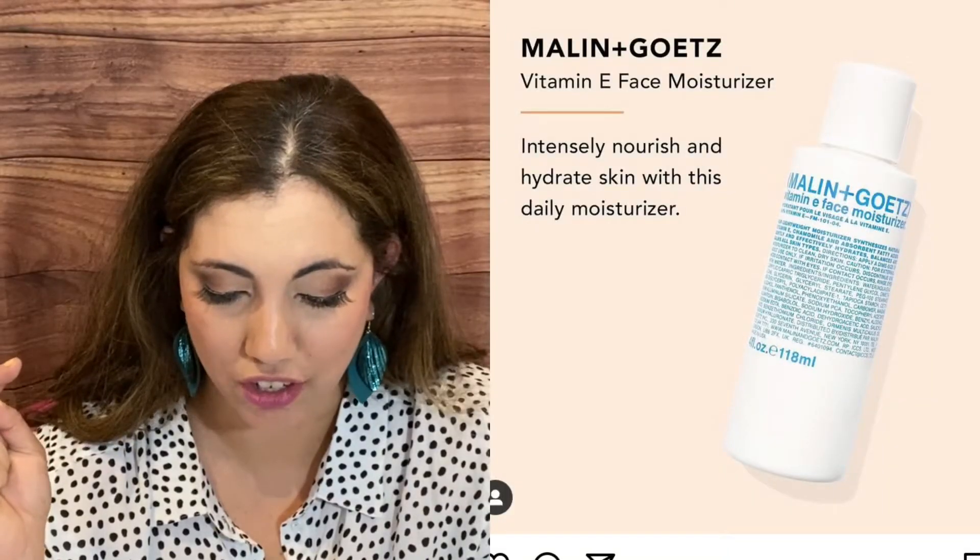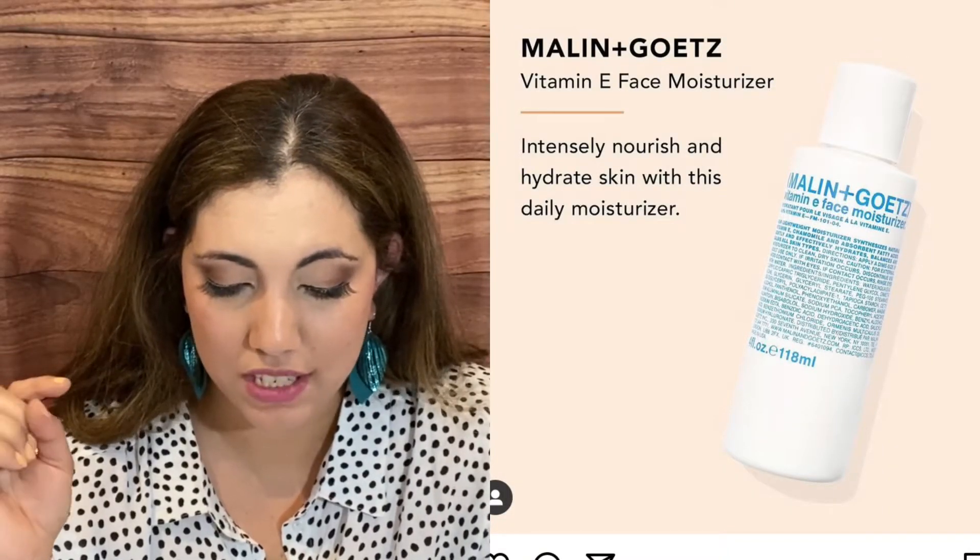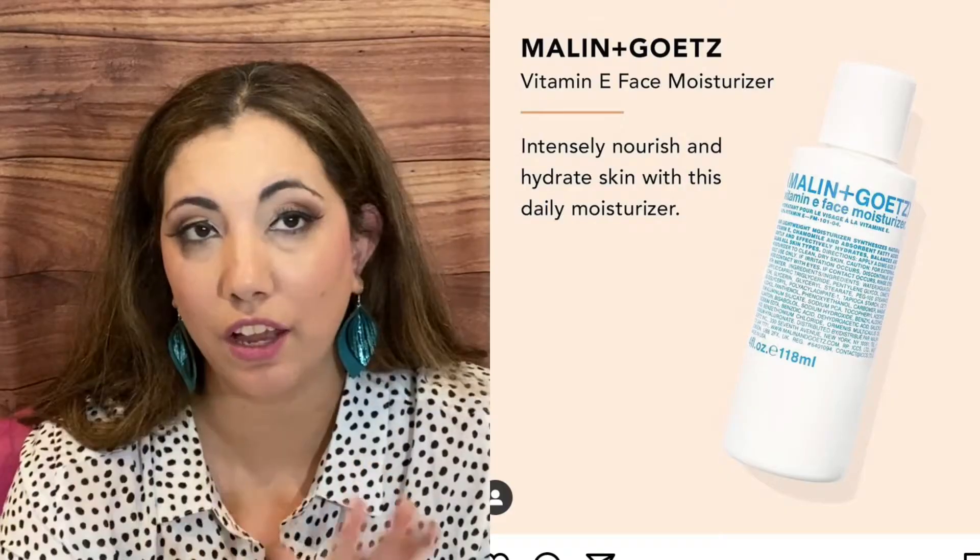Then we have a Melon and Goats Vitamin E Face Moisturizer — intensely nourish and hydrate skin. In category one or two, we had a Tarte Moisturizer, and then in this one we have another moisturizer.